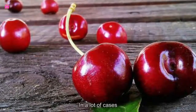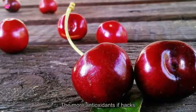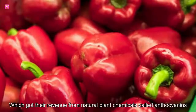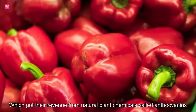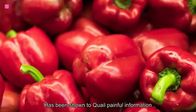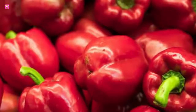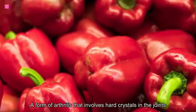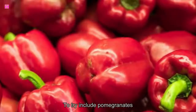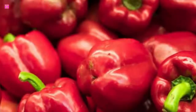1. Cherries. In a lot of cases, the more colorful the food, the more antioxidants it packs. That is certainly true of cherries, which get their red hue from natural plant chemicals called anthocyanins. Eating cherries or drinking tart cherry juice has been shown to quell painful inflammation. It may also reduce flare-ups of gout, a form of arthritis that involves hard crystals in the joints. Other antioxidant-rich fruits to try include pomegranates, blueberries, and blackberries.